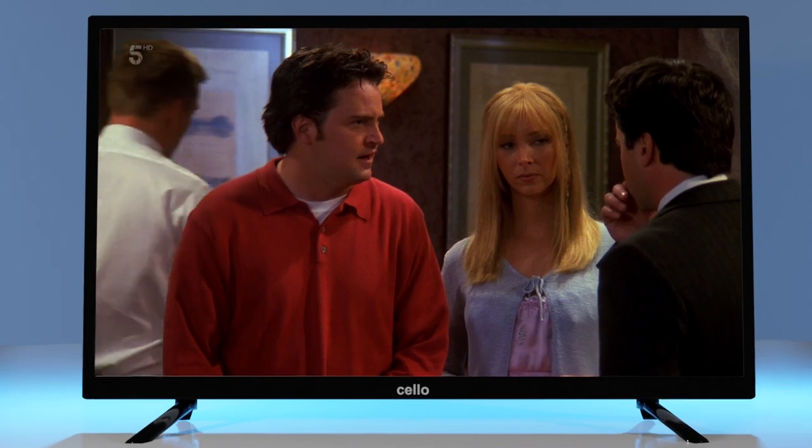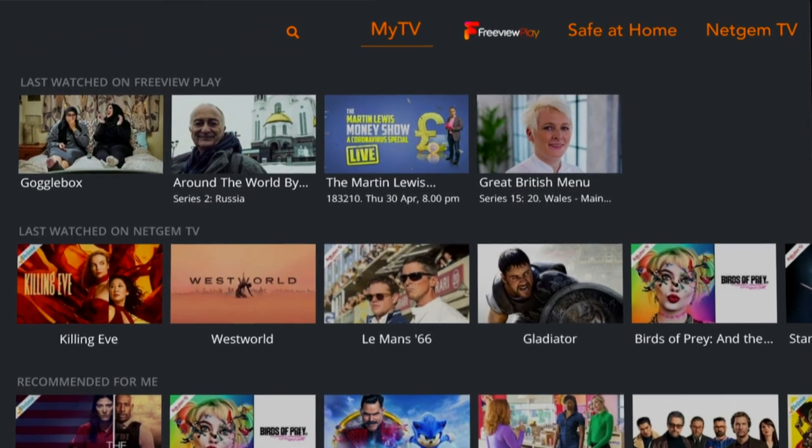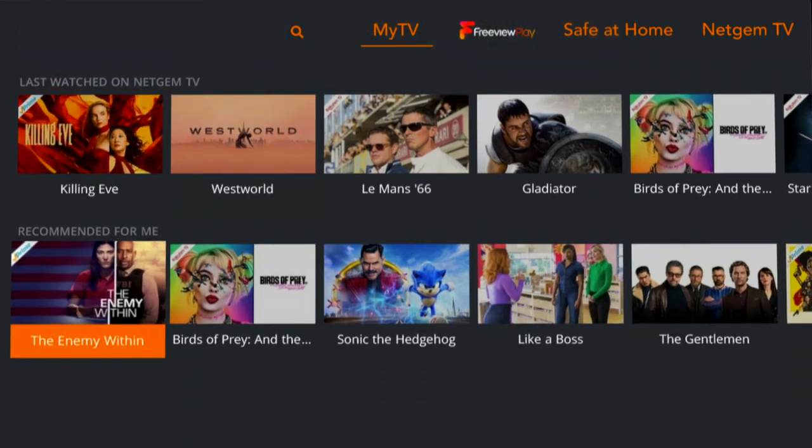To personalize your viewing experience, go to My TV and bookmark your favorite channels, or create a watch list to view your latest recordings.